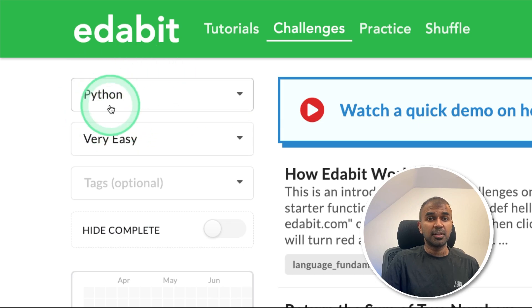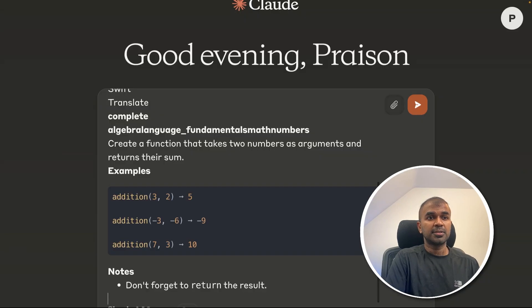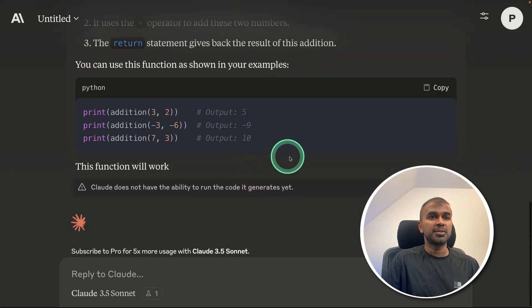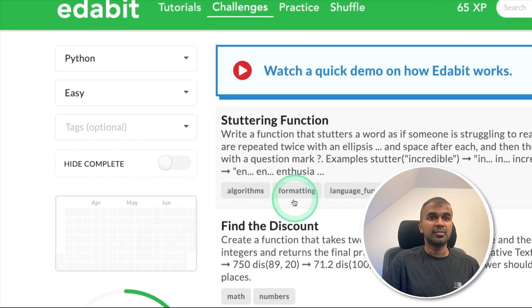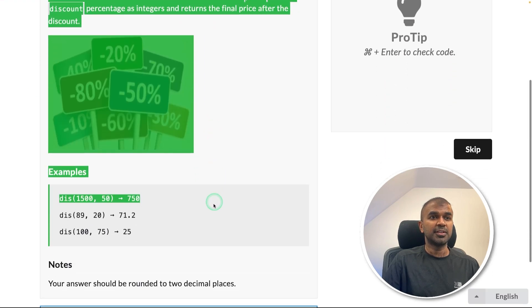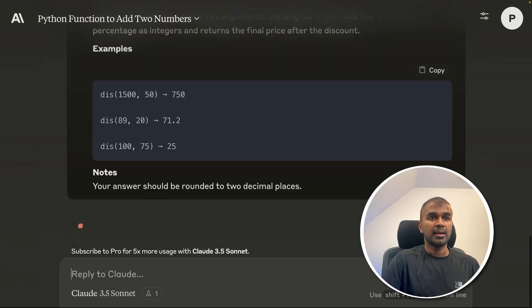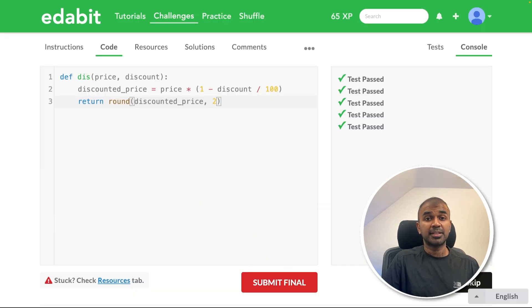First, we are going to see the coding test. Python very easy challenge: return the sum of two numbers. Copying the instruction and asking Claude in Python — it generates the response, I copy the code and test it here. That is a pass. Next, Python easy challenge: find the discount. Asking the model to create a function to find the discount, copying the answer and testing it here. That is a pass.